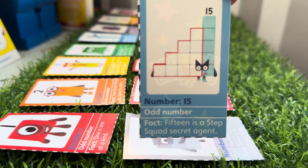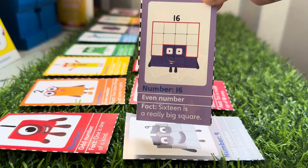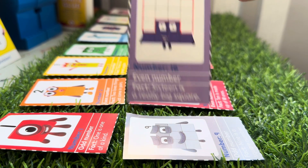Number Fifteen is a step squad secret agent. Come on, Number Sixteen, which is even. Number Sixteen is a really big square.